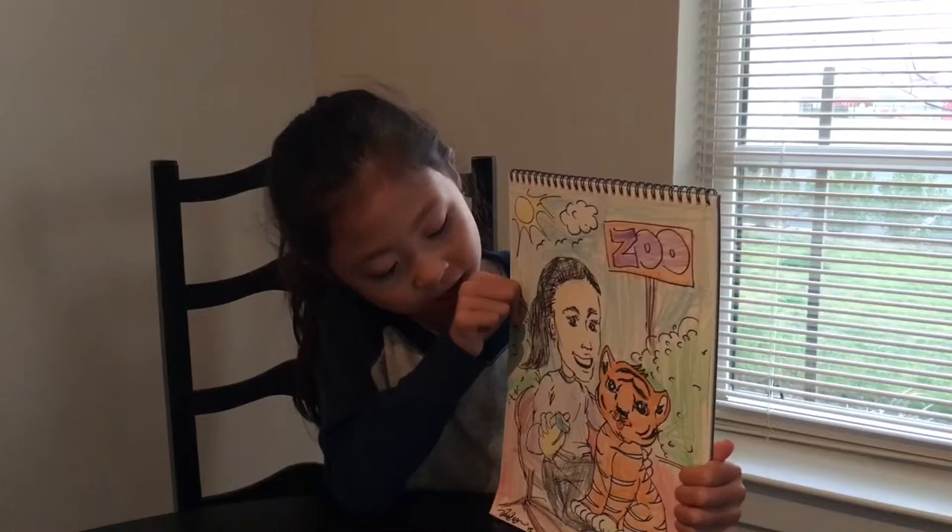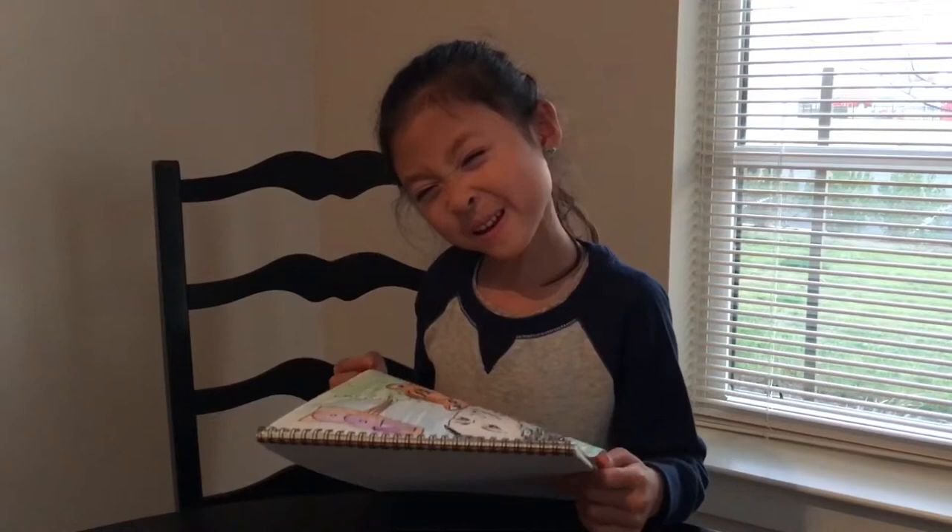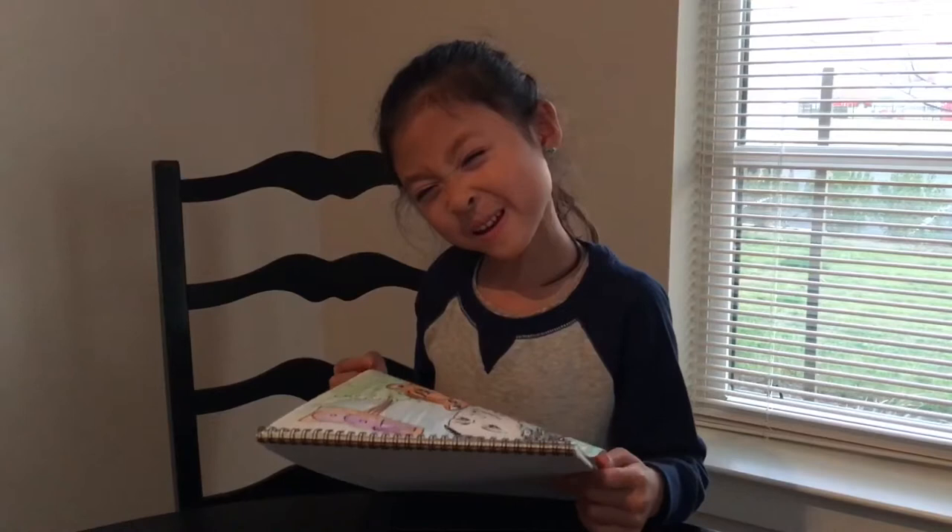So are you all done? Yeah! Tell everybody to like, comment, and subscribe. Thank you everybody! Bye!